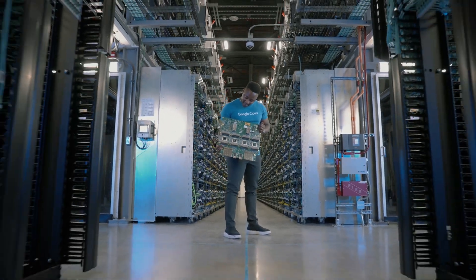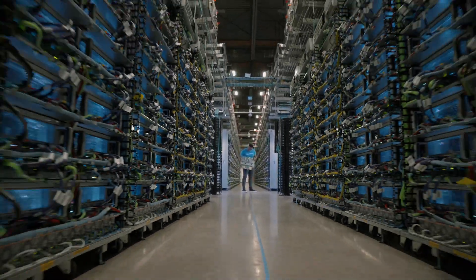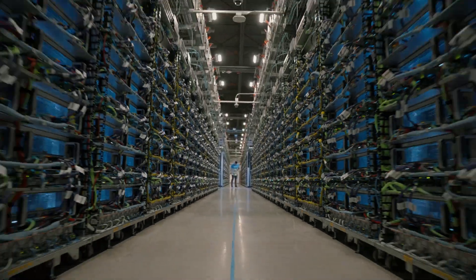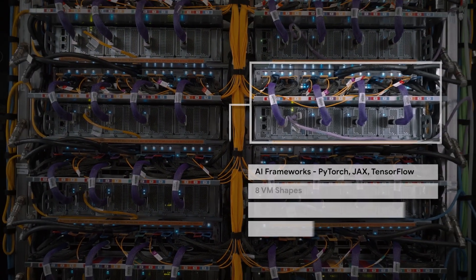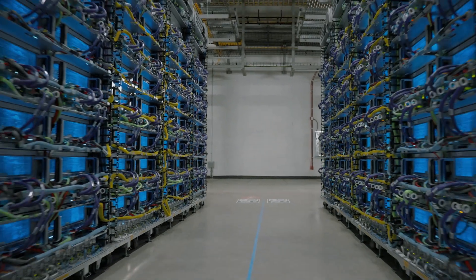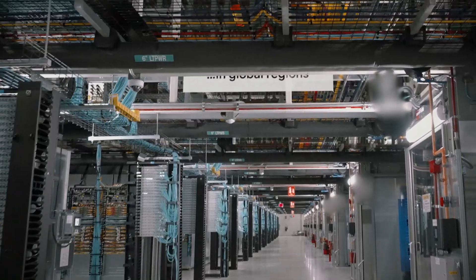In fact, we believe in TPUs so much that we use them to power some of Google's popular services, including Photos and Search. The real magic happens when these chips are all interconnected using our custom Intercore Optical Interconnect to create a single supercomputer capable of utilizing thousands of these chips to handle some of the world's largest inference and training workloads.